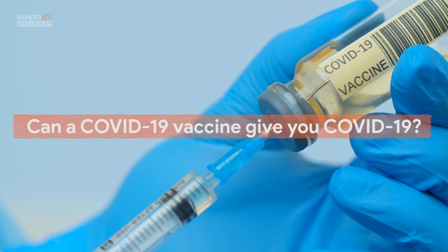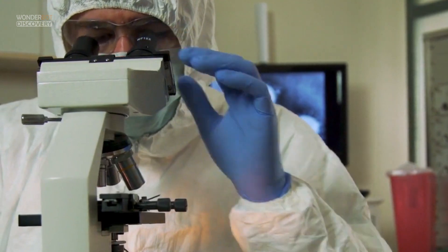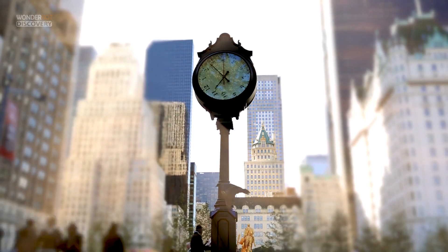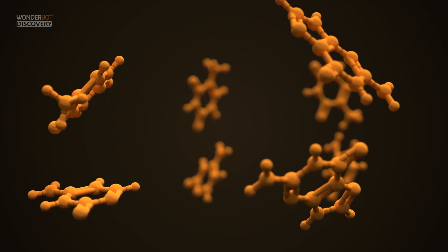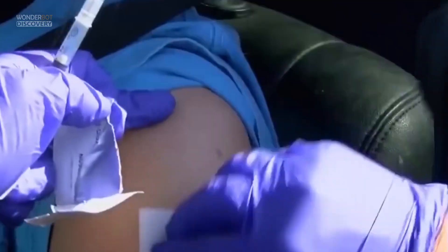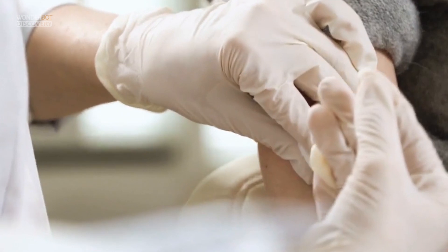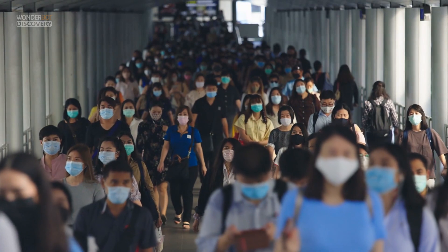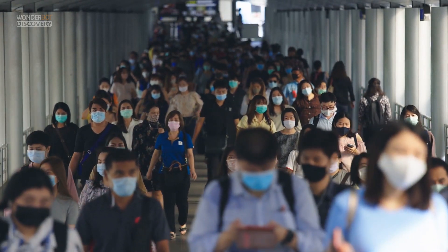Can a COVID-19 vaccine give you COVID-19? No. The COVID-19 vaccines currently being developed in the U.S. don't use the live virus that causes COVID-19. Keep in mind it will take a few weeks for your body to build immunity after vaccination, so it's possible to become infected just before or just after being vaccinated. If you're fully vaccinated, your risk of getting COVID-19 might be low, but if you become infected you might still spread the virus to others even without symptoms.